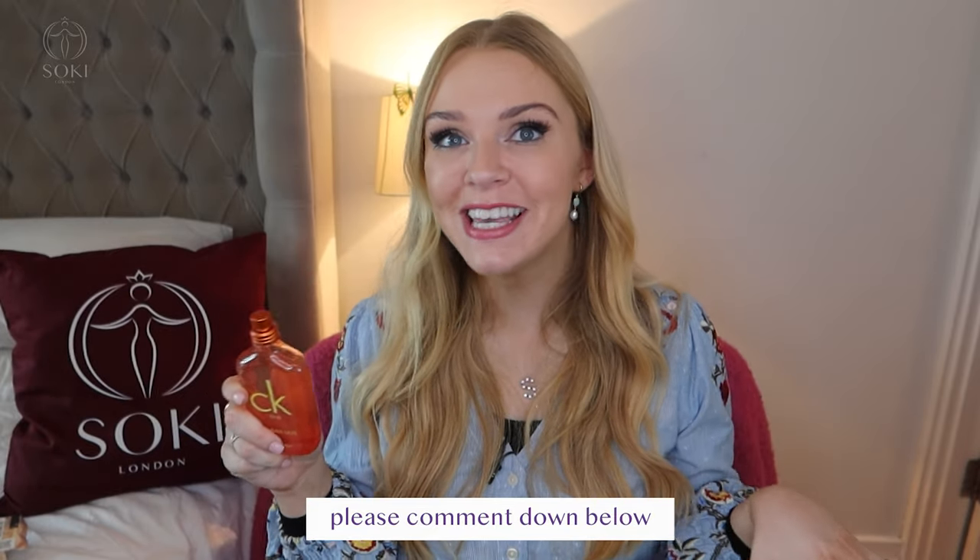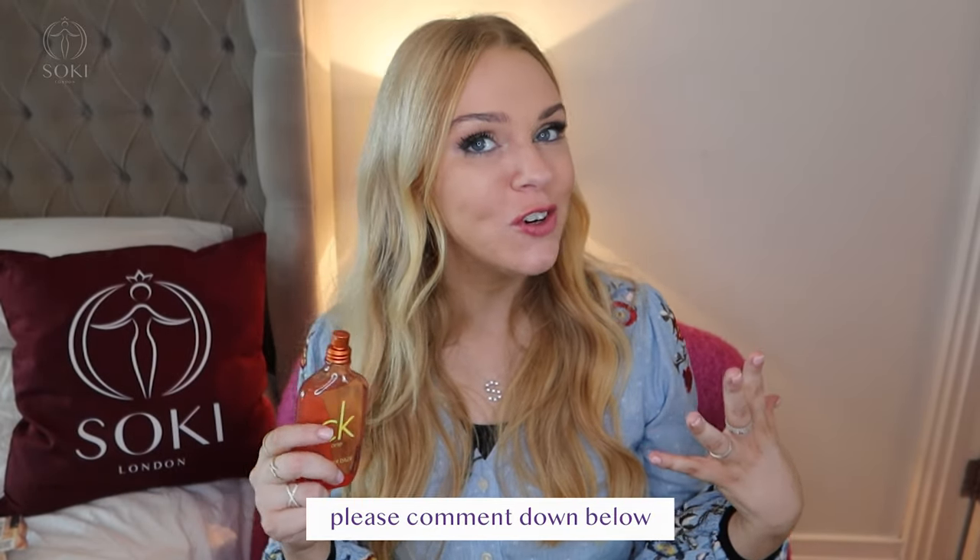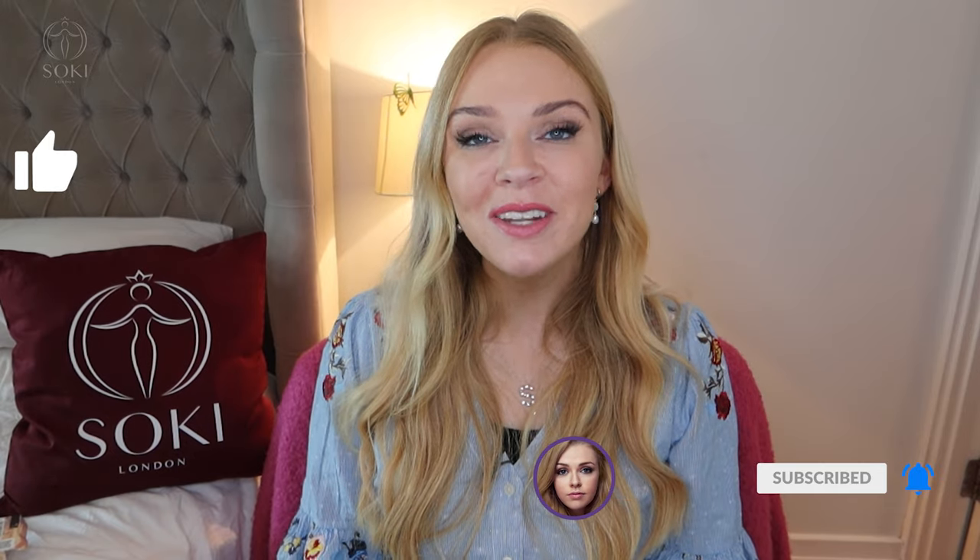Let me know if you managed to try this yet and what you think of it. Which is your favorite version of CK One? Are you a fan of the original? Let me know in the comments down below — I do read all your comments. Thank you so much for watching as always, and I'll see you in the next video.